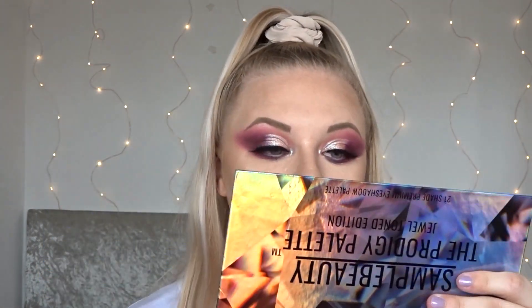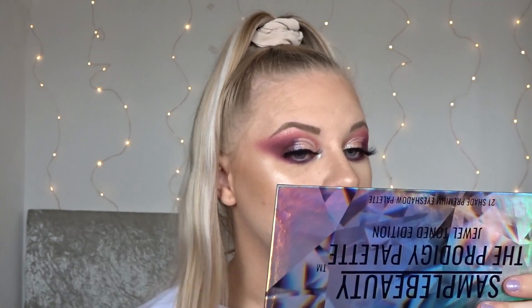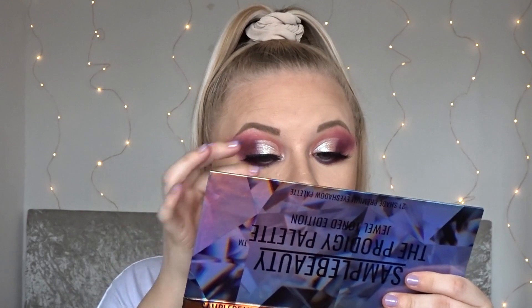What do you think of today's look and the palette? I would love to know your opinions down in the comments. The Prodigy Palette is definitely a first for this brand for me — I've never tried any of their eyeshadow palettes before and I am really impressed. The shades were super pigmented, and that foil shade on my lid is absolutely stunning. I love shades like that that I can just put on my lid and it's just so foily and gorgeous.